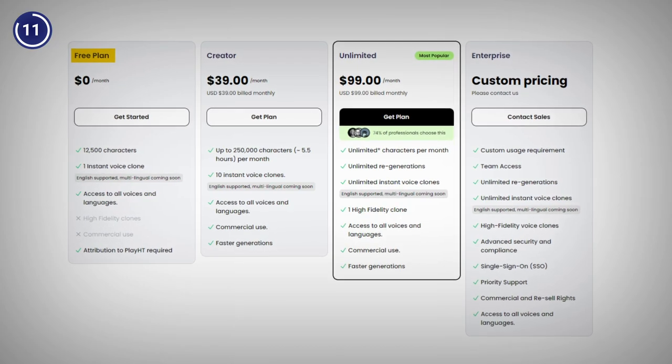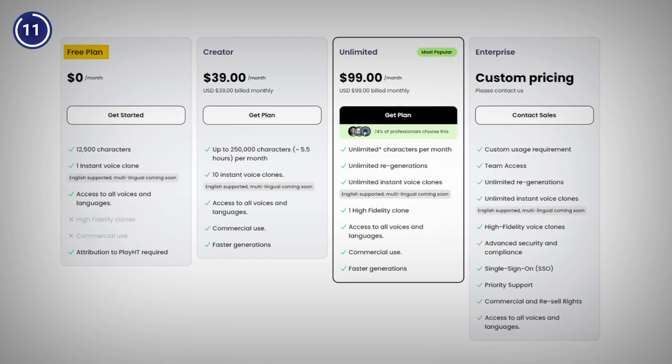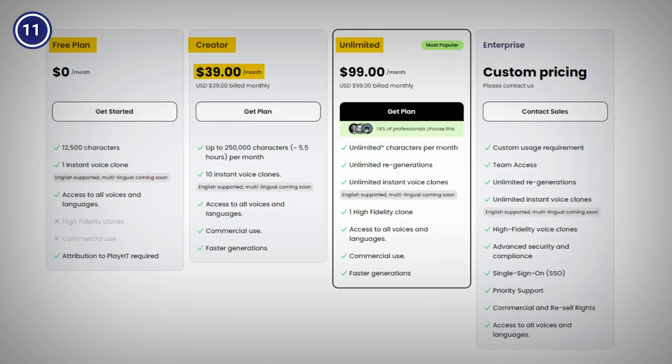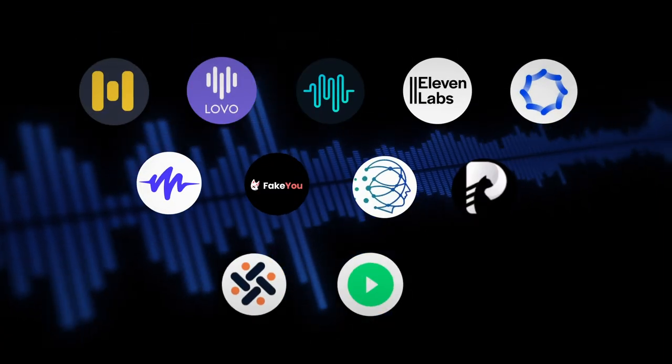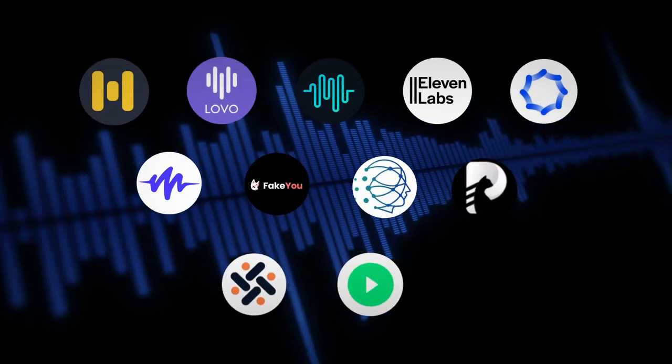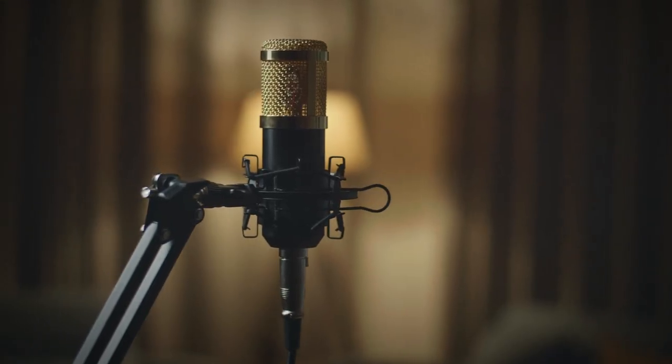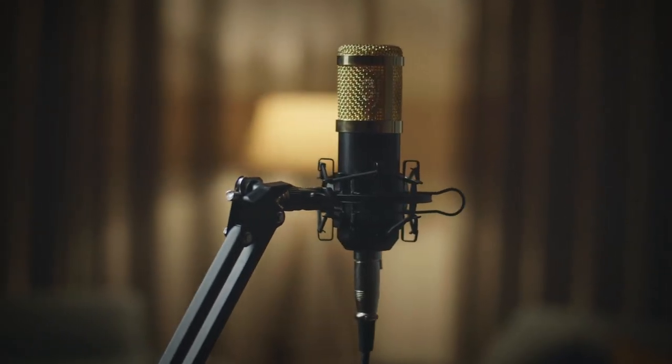PlayHT has a free plan, but if you want to enjoy premium features, you can choose from their paid plan that starts from $39 per month. And there you have it, 11 best AI voice generators to transform your YouTube videos in 2024. They are all amazing tools that can help you create voiceovers for any content and purpose.